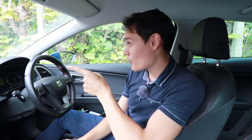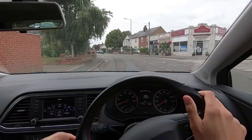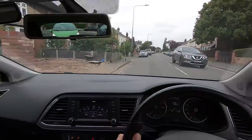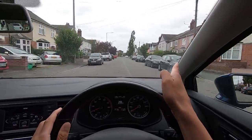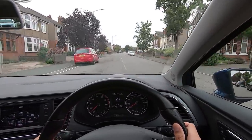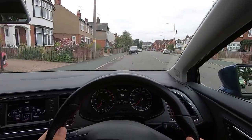Rule number two is to signal for the unexpected, not the expected. I have some parked cars around this bend — everybody expects me to go around them at my earliest convenience, so there's no need to use the indicator. Indicating would simply look like I'm going to turn right, or drive into a driveway, or park on the other side of the road. However, no one is expecting me to park, so if I'm planning to park before one of these parked cars, then I would signal.